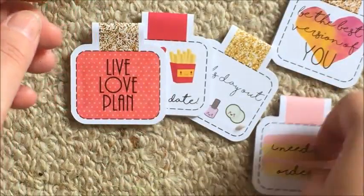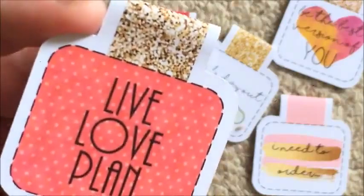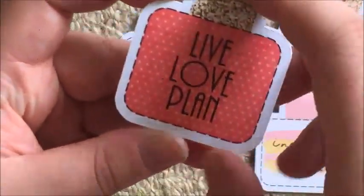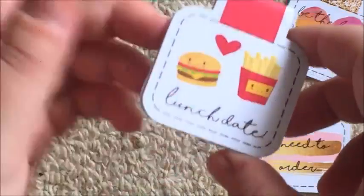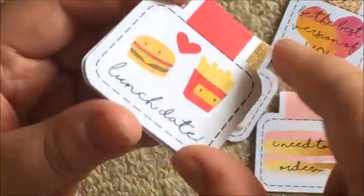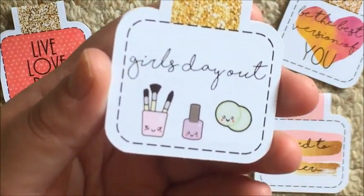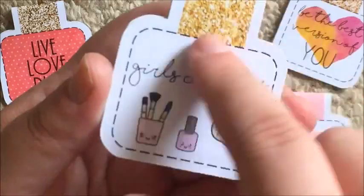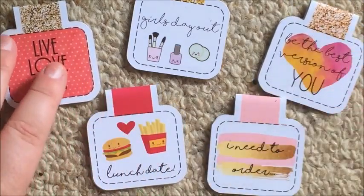This one just has a red polka-dotted background that looks slightly watercolored, and they're the same on the back and front. This one says 'Live Love Plan' with gold over top. This one's really cute - it says 'Lunch Date' and it's got a hamburger and chips with a love heart, with red over top. And then this one says 'Girls Day Out' and it's got little kawaii items: a makeup brush holder with brushes, nail polish, and some cucumbers with gold.